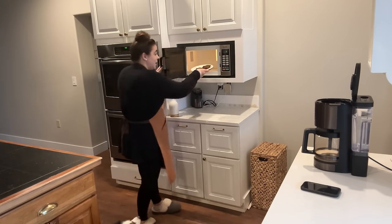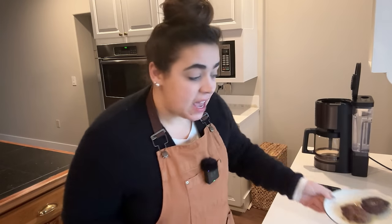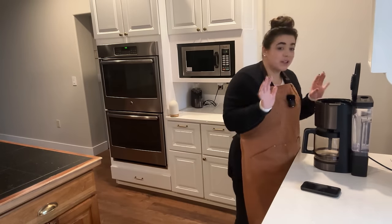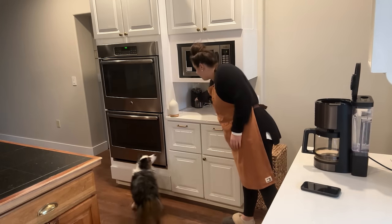Good morning, friend. Welcome back to my kitchen. Today is the day before Christmas, and we are celebrating Christmas at Josh's mom's house. I've just got a couple little things that I want to get done today for that.